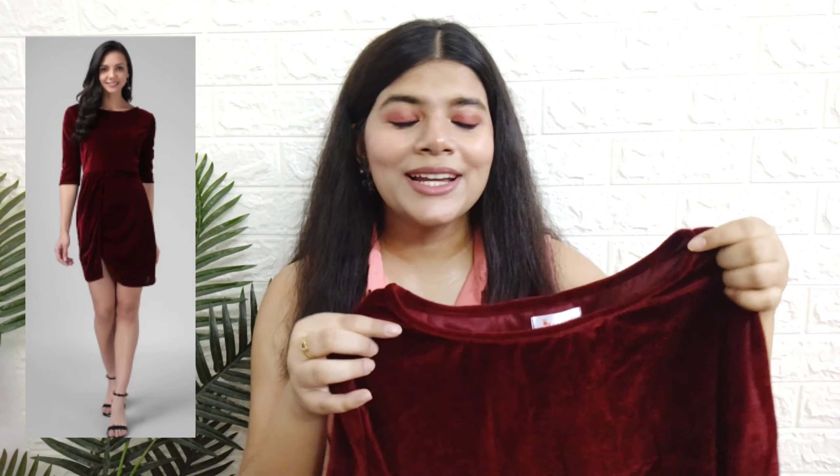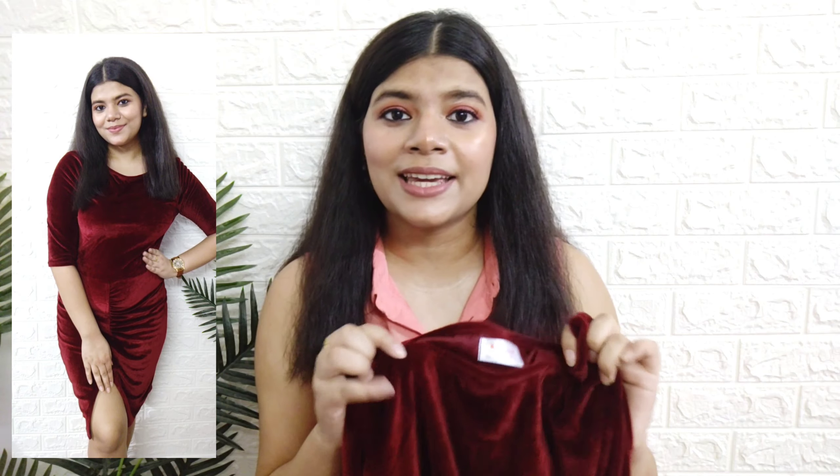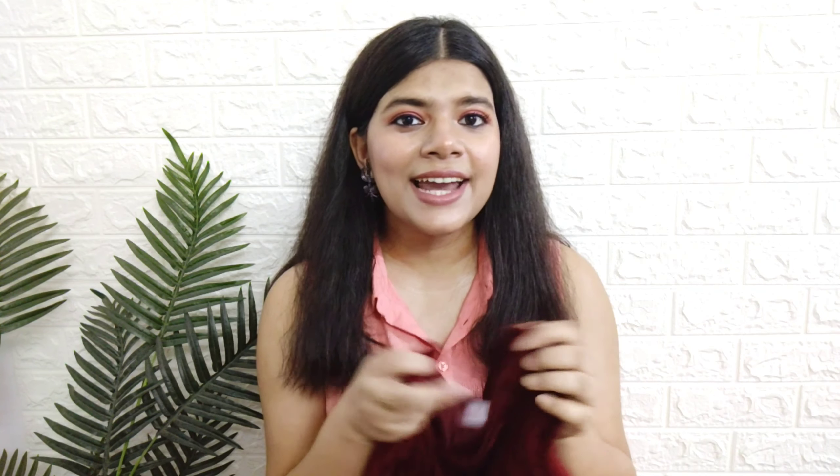Next up I got this bodycon maroon dress. It has three-fourth sleeves with round neck. The dress is quite simple and yet very chic because of the color and the front slit — the slit is right near the thigh and the color is very rich. One problem is the fabric — it's velvet and you can't wear it in summers because it will make you sweat. I think it will be perfect for October and November months. Overall the fit is amazing, it hugs your body at the right places, and the front slit is bomb. I got it in size large for 500 rupees.